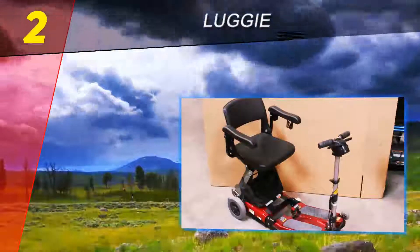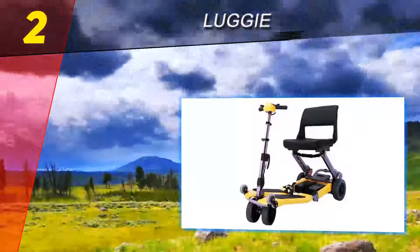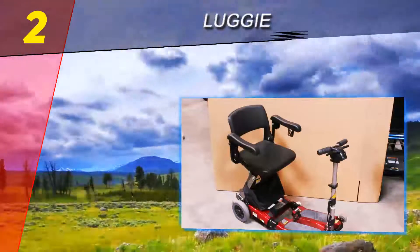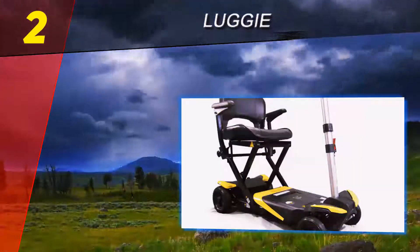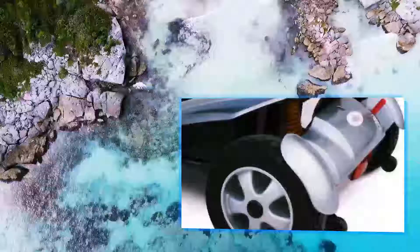The Luggy power scooter is a great companion if you're an adventuresome soul that doesn't like to be slowed down. Even with drawbacks such as a light carrying capacity and lack of a basket and other amenities, it's the best power scooter to transport and travel with because of its versatile and lightweight design. You can take it along on every trip, whether visiting family nearby or going on a vacation to a faraway destination.